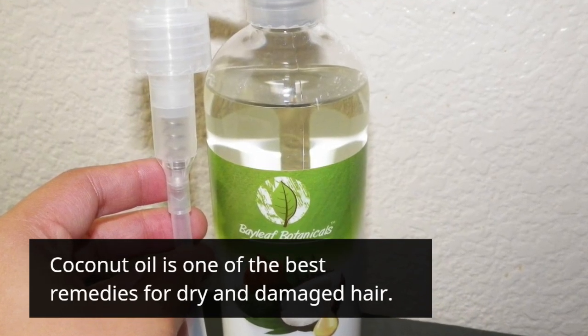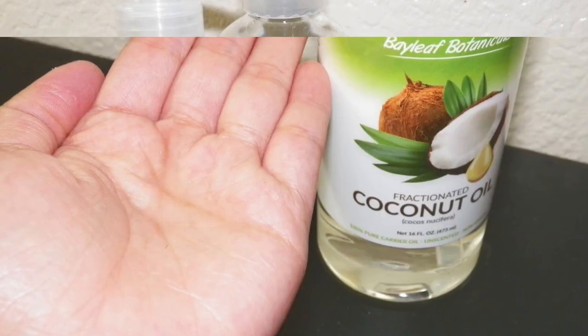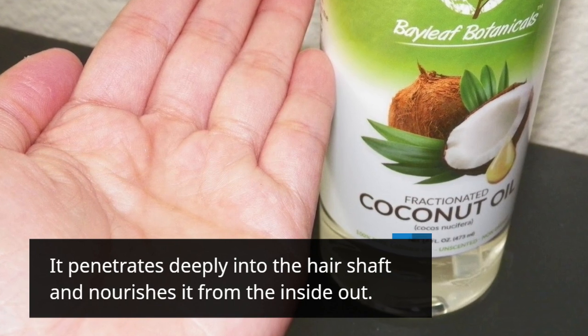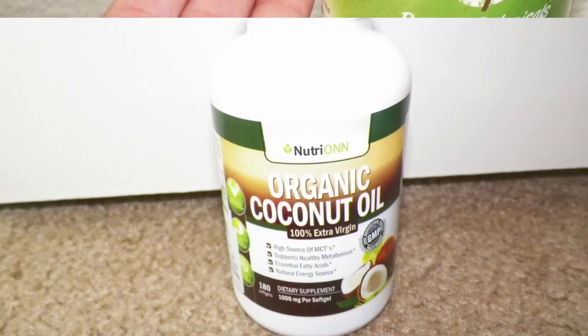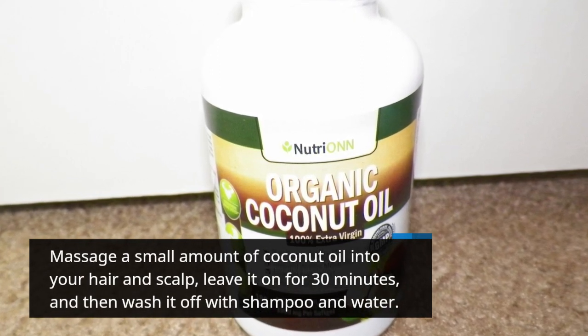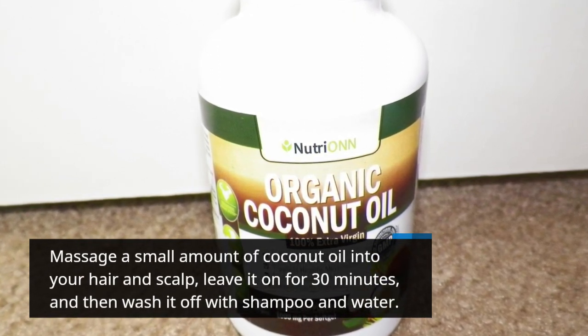Coconut oil is one of the best remedies for dry and damaged hair. It penetrates deeply into the hair shaft and nourishes it from the inside out. Massage a small amount of coconut oil into your hair and scalp, leave it on for 30 minutes, and then wash it off with shampoo and water.